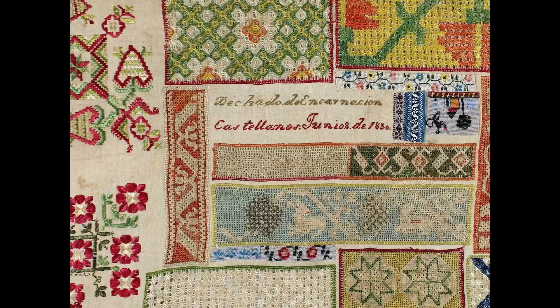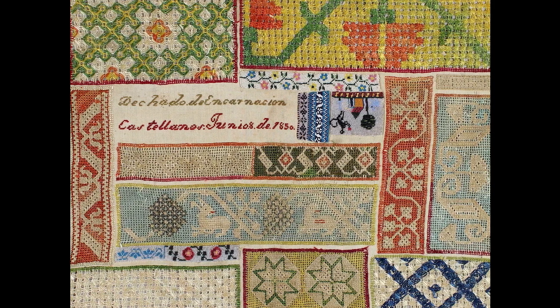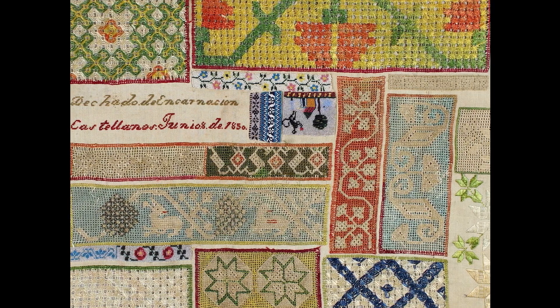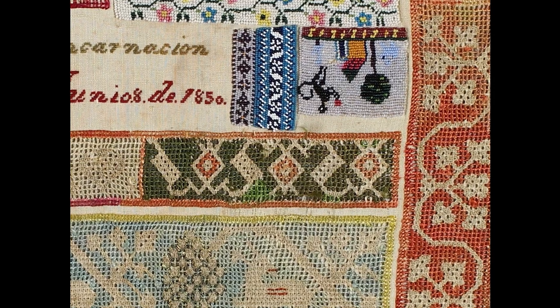England saw a flourishing of amateur embroidery in the late 1600s, decorating household items like caskets. Some people practised their embroidery on a flat cloth, creating what is known as a sampler. This one is from Mexico, and its silk threads still hold their vivid colour even though it was made close to 200 years ago.